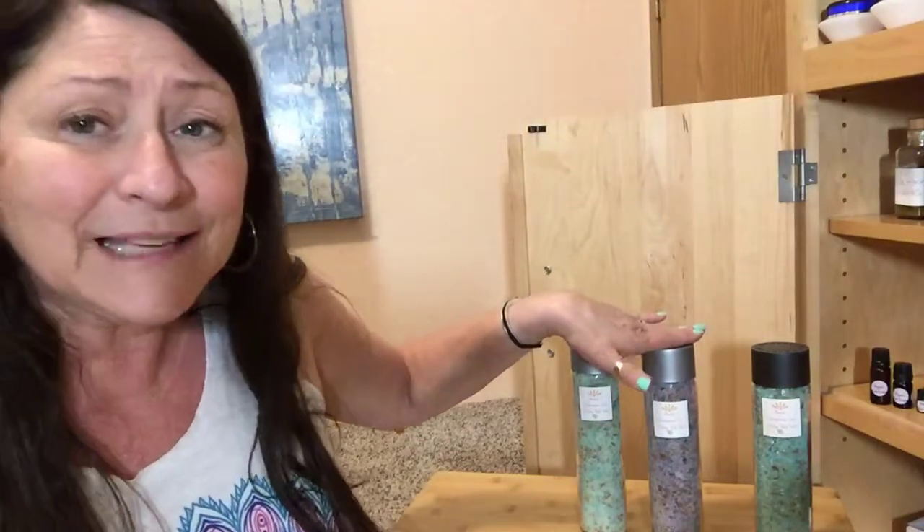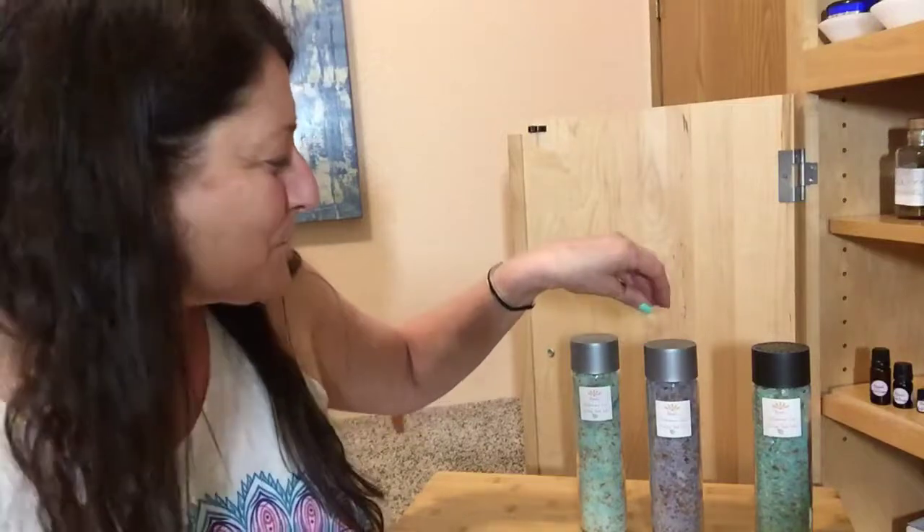Chamomile, sage tea, or any of those really good teas — pair that with a hot bath using the relax blend bath salts a couple of hours before bed. By the time you're ready for bed, you're just going to drift off to sleep.